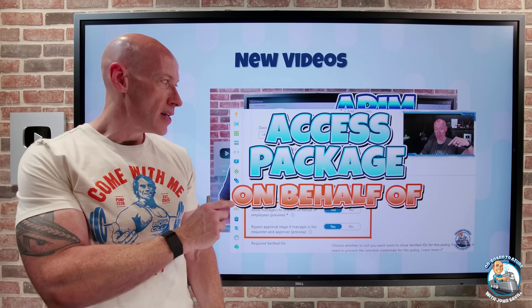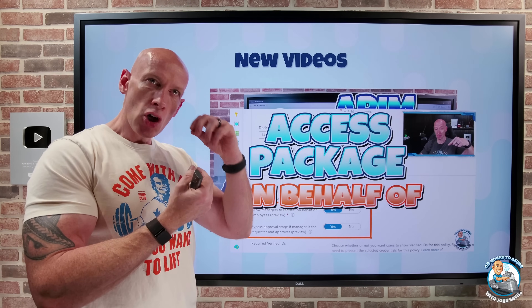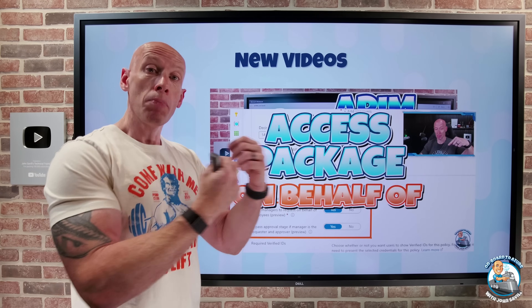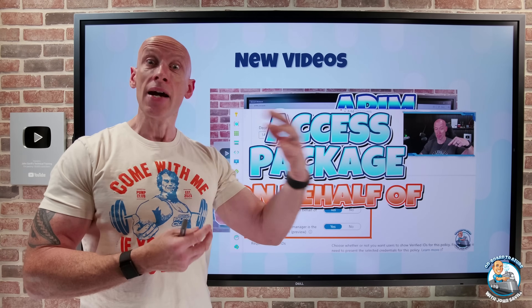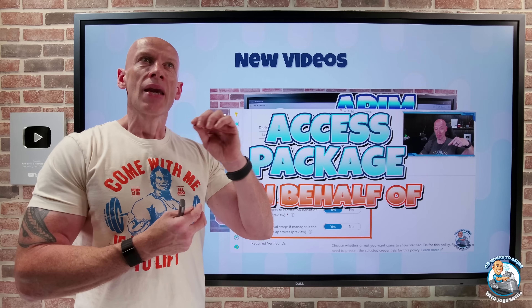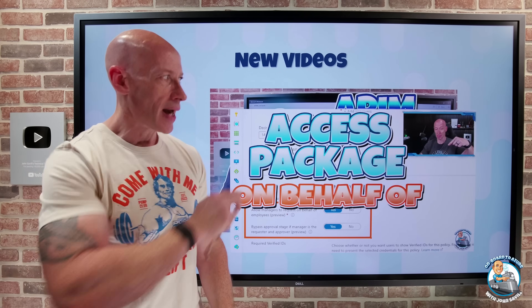I also did a video on the ability now, as a manager, to request an access package from entitlement management on behalf of my direct reports. If I had new joiners who weren't quite up to speed on how to use these features, I can go and request it for them, and they can just get up and running that much faster.